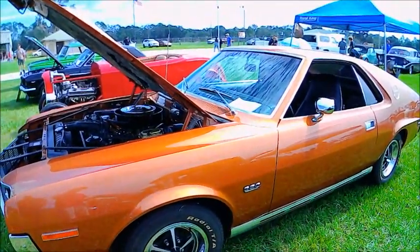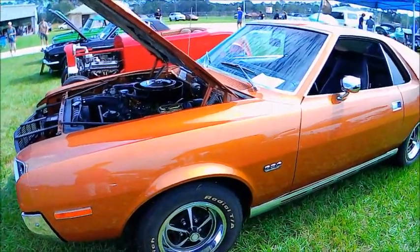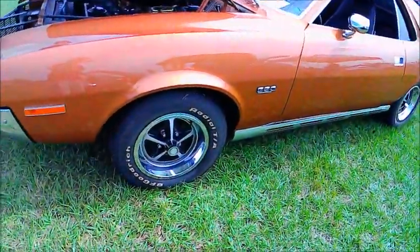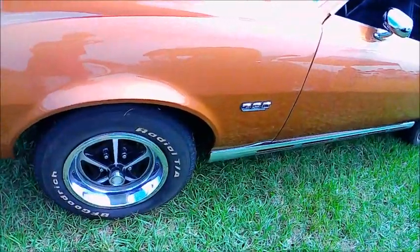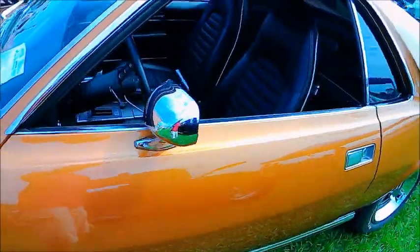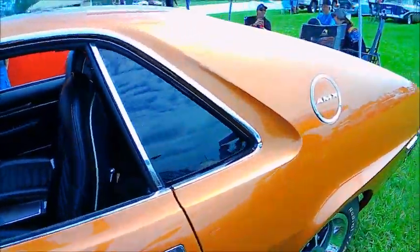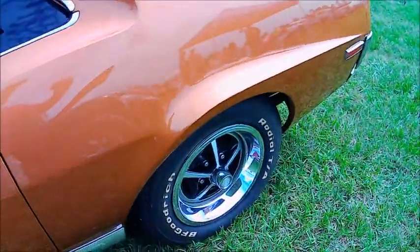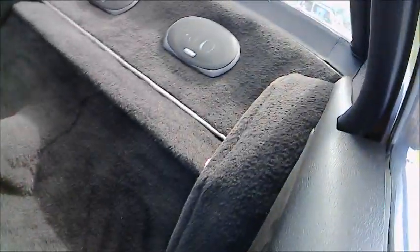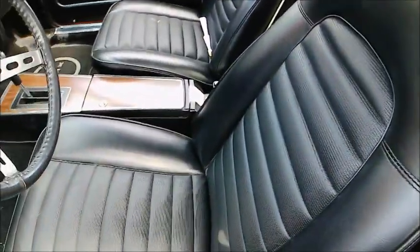This is a 1970 AMC AMX, beautiful car in Big Bad Orange — love the name. They were taking their cues from Chrysler Corporation, I think, with naming the colors of the cars at the time. Beautiful in every respect of course.